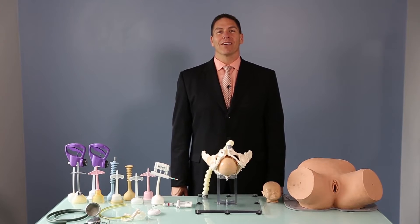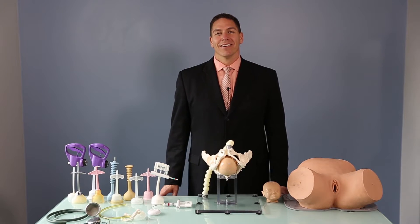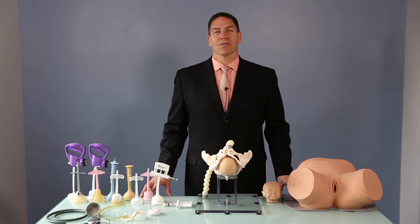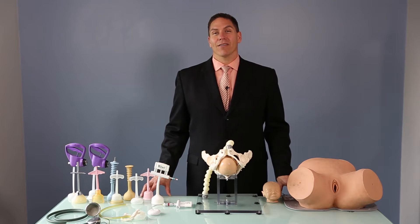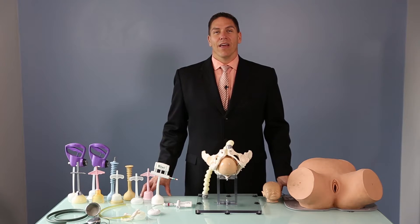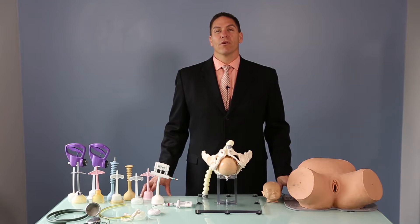I'm Dr. Ross McQuivvy, Chief Medical Officer at Clinical Innovations, as well as an adjunct clinical faculty member at Stanford University's Department of Obstetrics and Gynecology. It's my privilege today to talk to you about a way to reduce the primary cesarean section rate, and that is through the practical approach of improving our outcomes in vacuum assisted delivery.